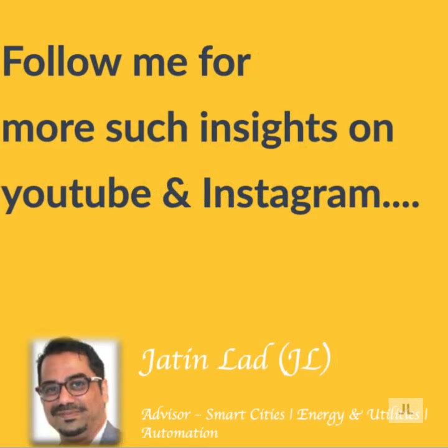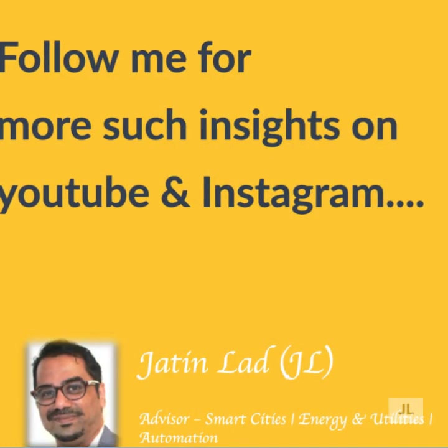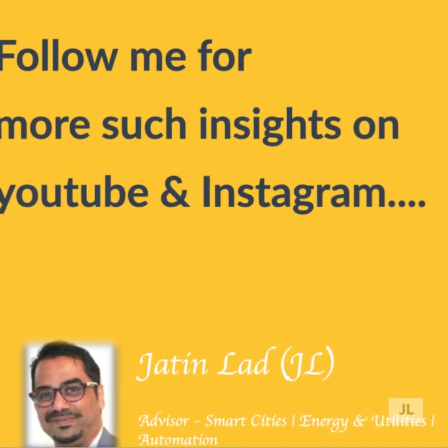Thank you for watching. Please subscribe to my channel for more topics on technology, sustainability, energy, and more.